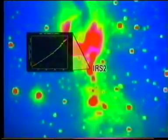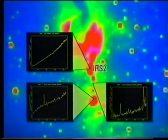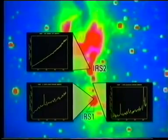The first spectrum from IRS2 is thermal emission from dust, heated to about 1,200 degrees Celsius by the young star embedded in it. The second spectrum not only reveals hot dust, but also spectral lines from hydrogen molecules that are excited by the gas flowing from an embedded young star or its ultraviolet radiation. The third spectrum has spectral lines that show the region is ionised, and this is thought to be the result of strong ultraviolet radiation from the nearby star IRS1, a star that is very nearly fully formed.